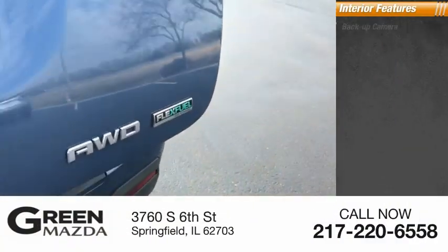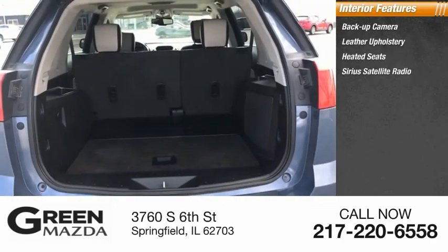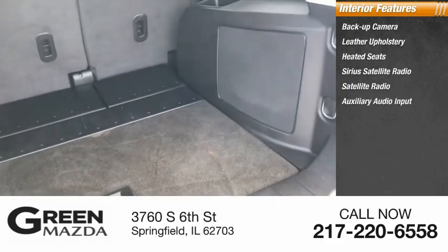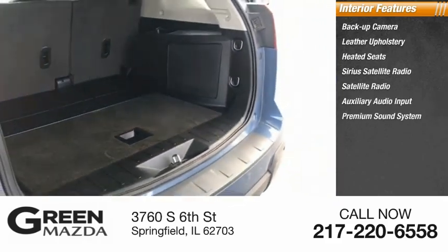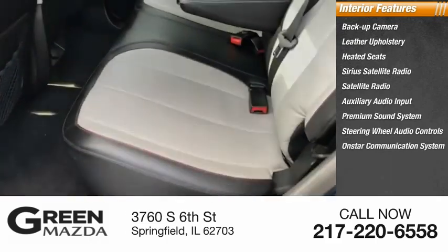Inside you'll find a backup camera, leather upholstery, heated seats, Sirius satellite radio, auxiliary audio input, premium sound system, steering wheel audio controls, OnStar communication system, and cruise control.